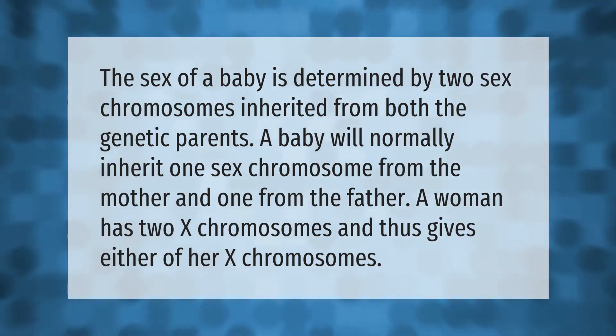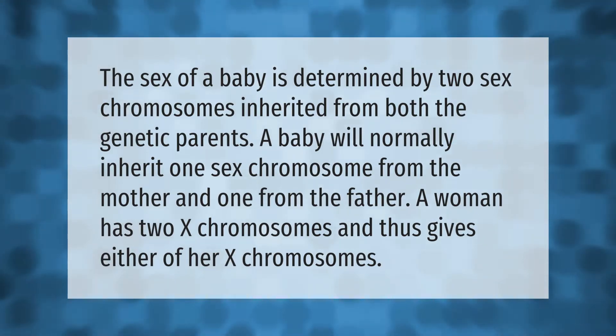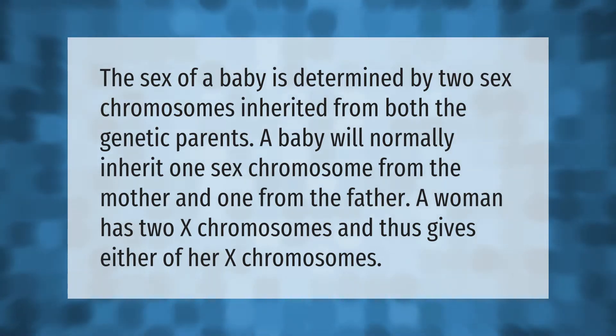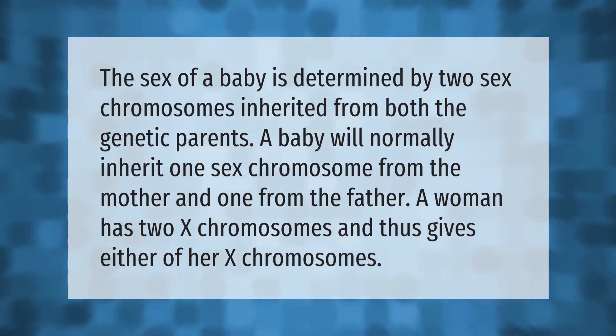The sex of a baby is determined by two sex chromosomes inherited from both genetic parents. A baby will normally inherit one sex chromosome from the mother and one from the father. A woman has two X chromosomes and thus gives either of her X chromosomes.